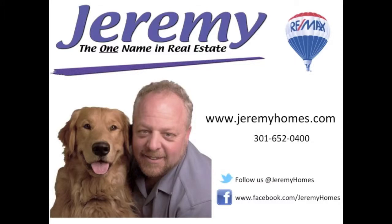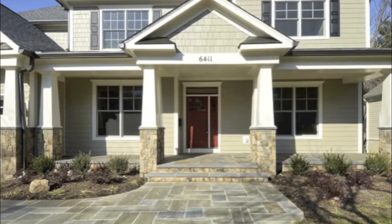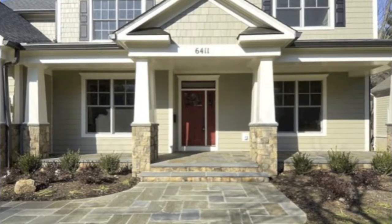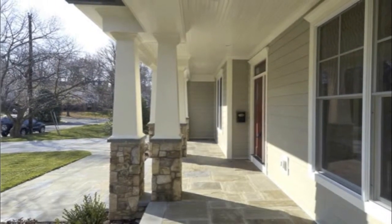Jeremy Lichtenstein proudly presents another newly constructed home in Bethesda, Maryland. 6411 Kirby Road is approximately 5600 square feet with three levels and is located in the beautiful Oakwood Knolls subdivision.